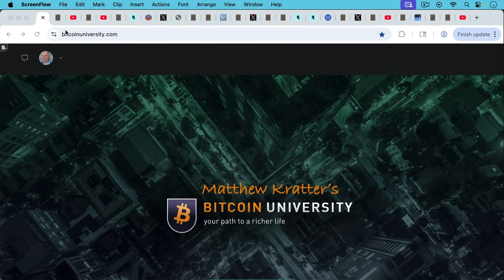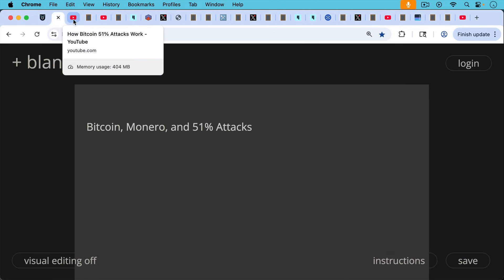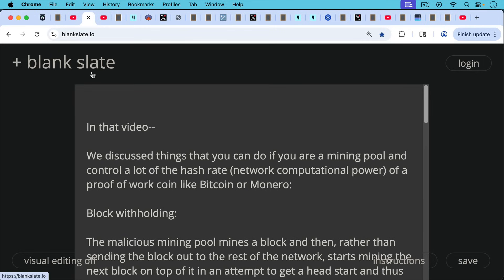This is Matthew Cratters, Bitcoin University. Today I want to talk about Bitcoin, Monero, and 51% attacks. Today's video is a follow-up to yesterday's video, which went into detail about how 51% attacks work. Make sure you watch that video before watching this one if you want a little more background.